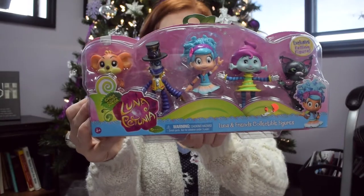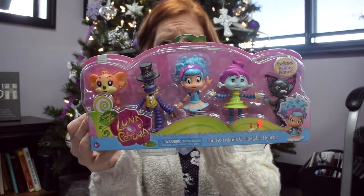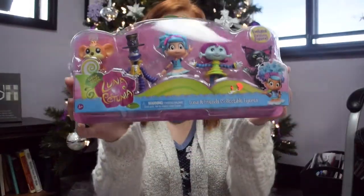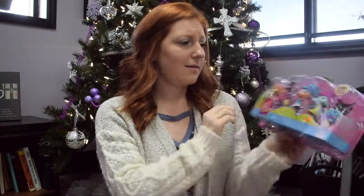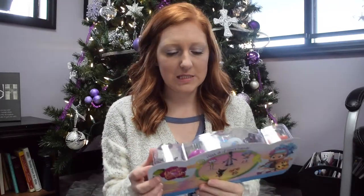I'm going to take it out of the package and put it in her stocking. It's got Luna Petunia, Sammy Stretch, BB Bubbles, Felino, and Karu. They're really, really cute. If anybody's ever seen this show, it really promotes a lot of good stuff like sharing and checking on your friends. I figured all these little things she could play with in her Barbie dream house maybe as her pets or something.